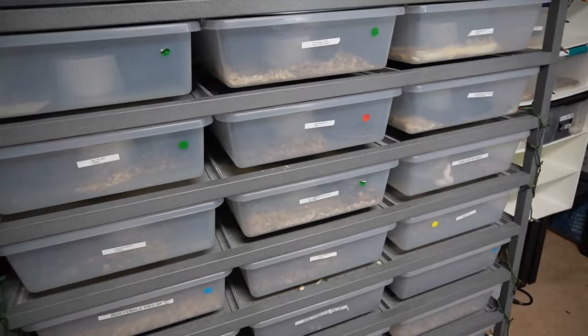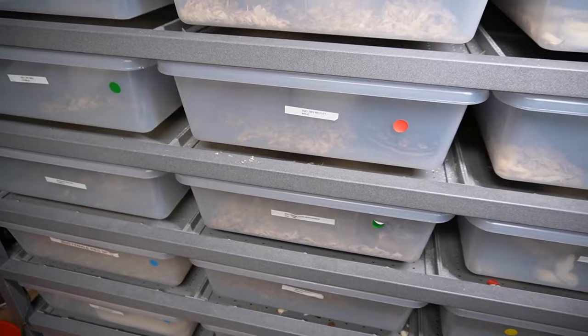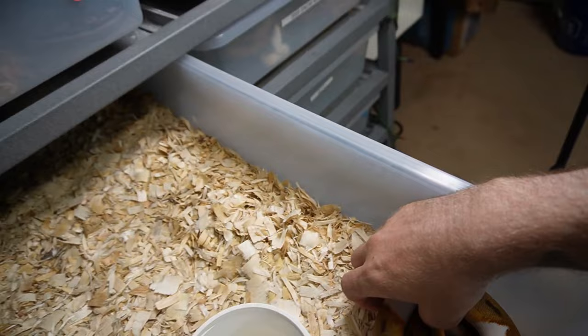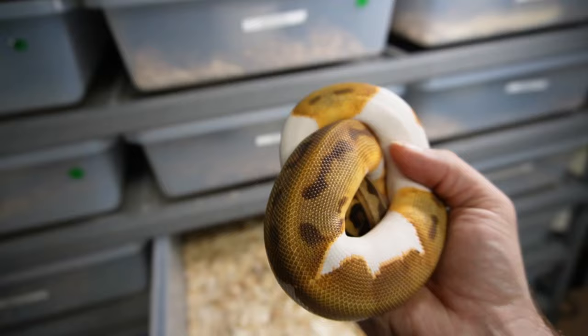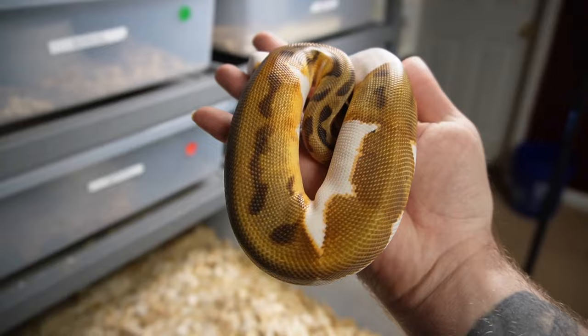We'll do the feeding a little bit later, so if you guys don't want to see that we can check out some snakes before. I bumped up his meal to weans instead of the wrap-ups, because even some of these ball pythons — like this orange dream leopard pied — are on weans. So I think if a ball python at this size can take that size meal, then definitely Oliver should be able to.